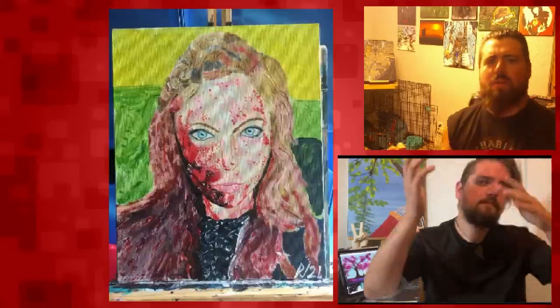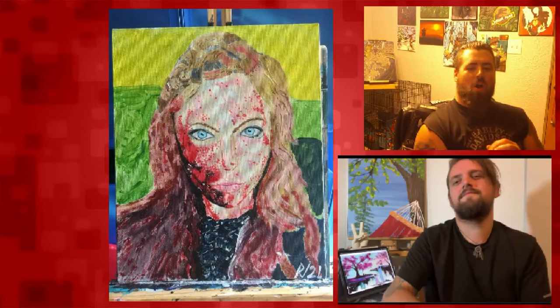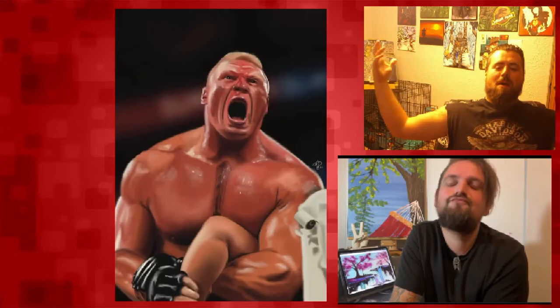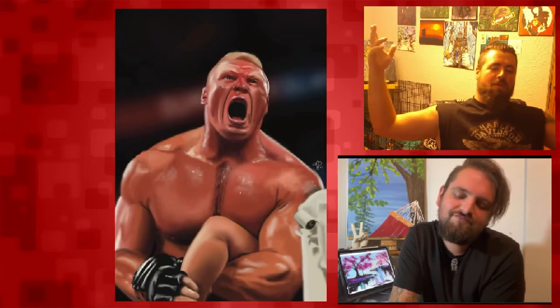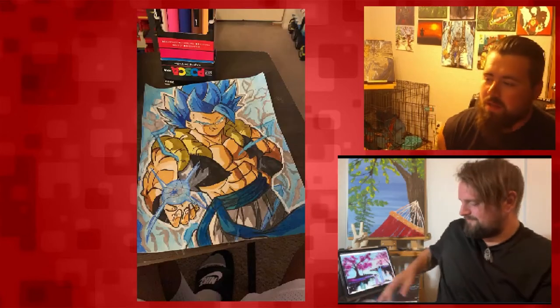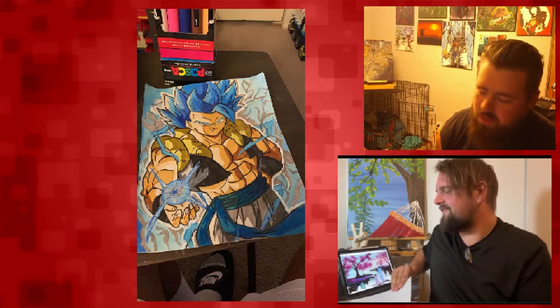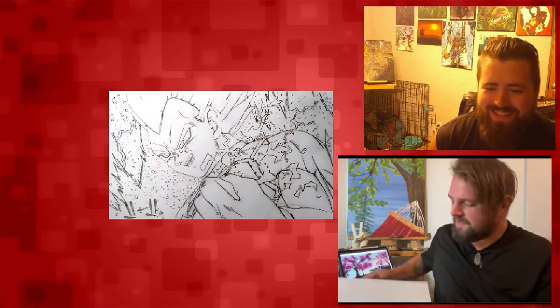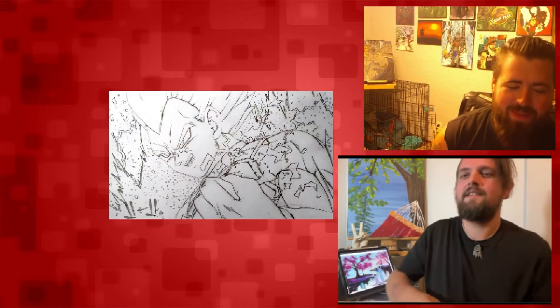Welcome back to another episode of Global Geek Art In Depth. Joining me once again, my awesome friend coming at you from New York, Eric Olson. Hey hey hey, what's going on? I'm doing great. How are you? Well, you know, being a tall glass of water like I always am. I like that phrase — you've said that like four times today.